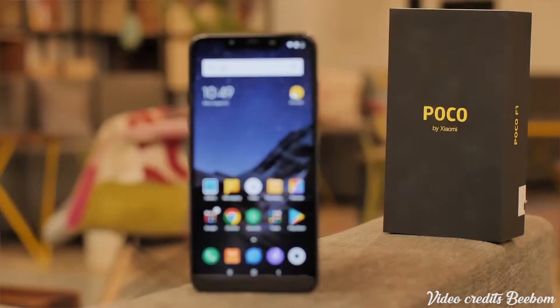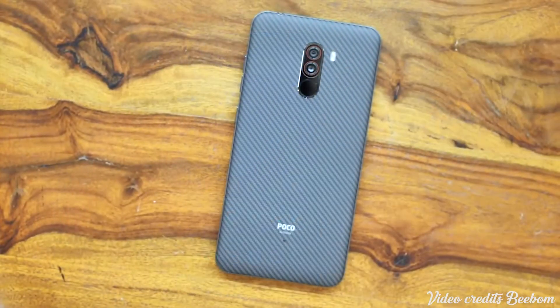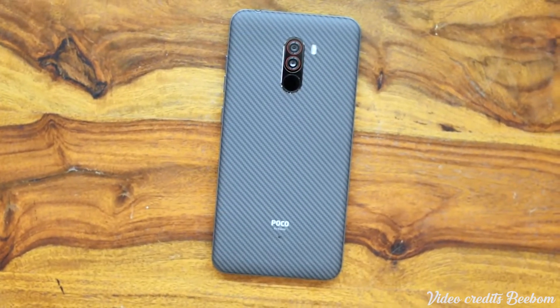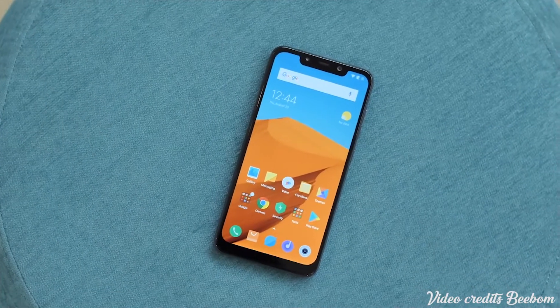As we all know, Xiaomi is well known for their extremely budget phones while keeping high quality components, extreme performance, great cameras and all that. Basically the same principle that OnePlus uses, but this time they did something even cheaper. The Xiaomi Pocophone F1 is in my opinion even a cheaper version of the OnePlus 6. It also has fast charging, it has a bigger battery, it has the same specs and for the price you really can't go wrong.